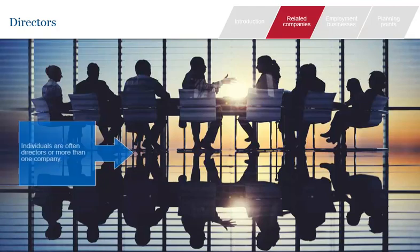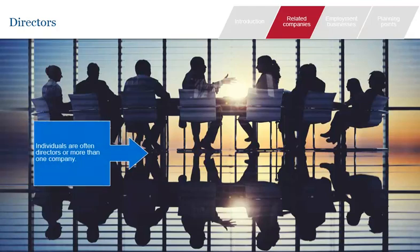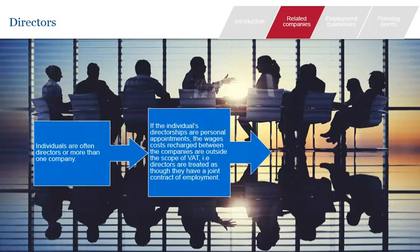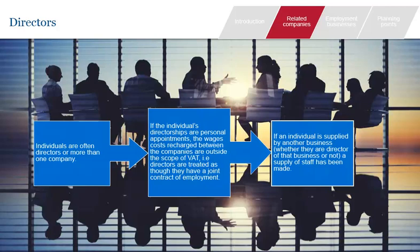Finally in this section, we take a brief look at shared directors. For the purposes of determining whether a recharge of directors' costs is VATable, they are treated as though they are employees and the same rules apply. If an individual is personally appointed to a directorship, any wages costs recharged between the companies for which they act are outside the scope of VAT, as though they were working as an employee under a joint contract of employment. However, if that individual is supplied by the business for whom they work — for example, if a firm of accountants supplies an individual to serve as finance director for a client — a supply of staff has been made.